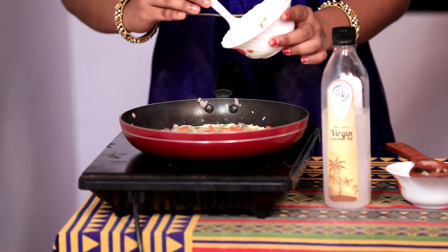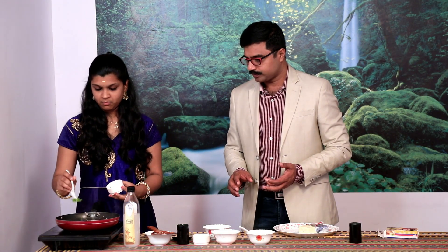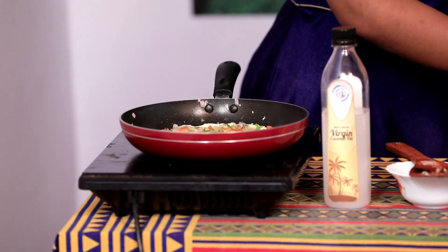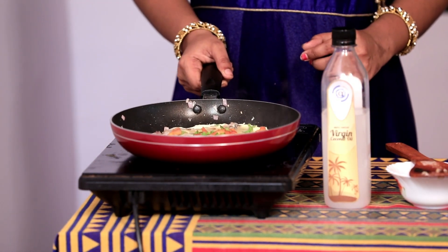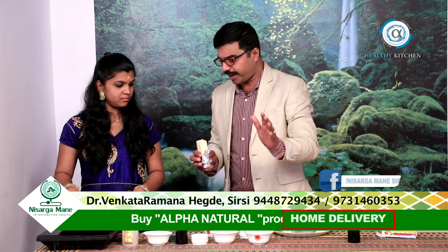Sprinkle with coriander leaf. Now a very significant step: blending fat — adding fat. We have cheese here as the fat. Just grate the cheese over it. You can go for about one inch thickness of cheese, as thick as possible.